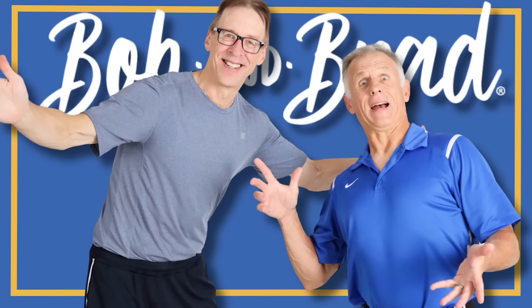Good luck with your shoulder exercises. We're sure your impingement will improve. If you want to check out more videos on shoulder impingement, you can click the link here — 'The Absolute Best Shoulder Impingement Exercises: Self-Treatment.' Bob and Brad, the two most famous physical therapists on the internet.